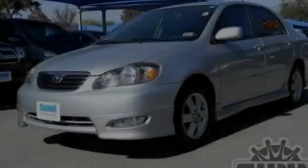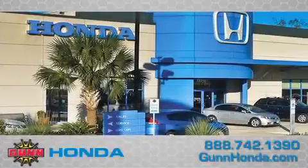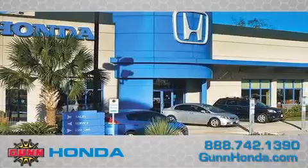Call now to find out how you can own this breathtaking vehicle. Call Gun Honda today to arrange for a closer look at our entire inventory and find out why Gun's one simple price is simply better.